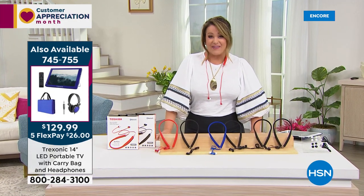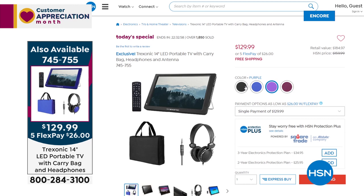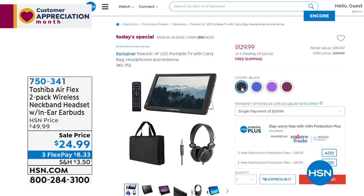Why are you buying a brand new TV? It's 14 inches, it goes wherever you go, for $129.99 — better yet, only $26 tonight with free shipping. From Treksonic, it's the first portable LED TV we've ever done as a Today's Special, first time with colors, and the best price ever. You get the TV, car charger, regular charger, bag, and over-the-ear headphones. Item 745-755 — colors for the first time ever, and the red is most limited.